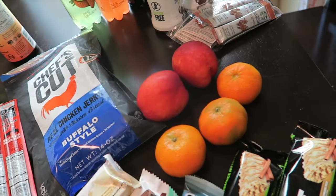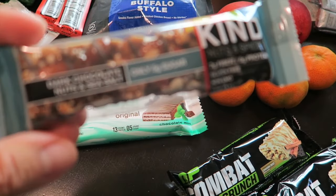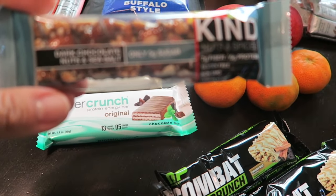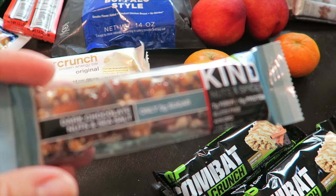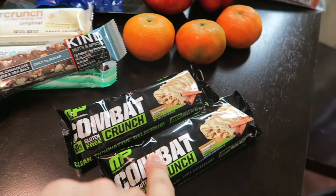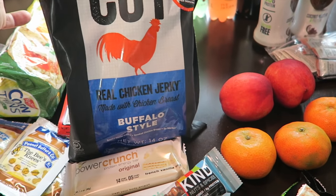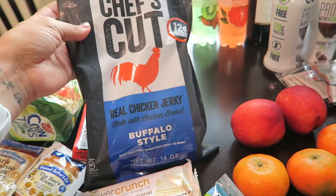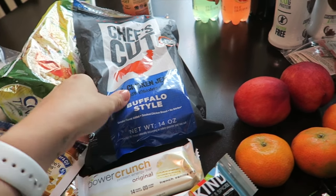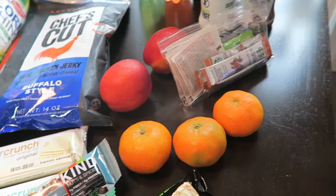I have a dark chocolate bar and a variety of other bars: a Power Crunch French Vanilla, a Kind Bar — the dark chocolate nut and sea salt — and a few Combat bars from Muscle Farm, including a cinnamon twist. I also have this Chef's Cut buffalo style chicken jerky, which I found at Sam's Club. It tastes like buffalo chicken wings and it's really delicious. We've already opened the bag so I'll take the rest.